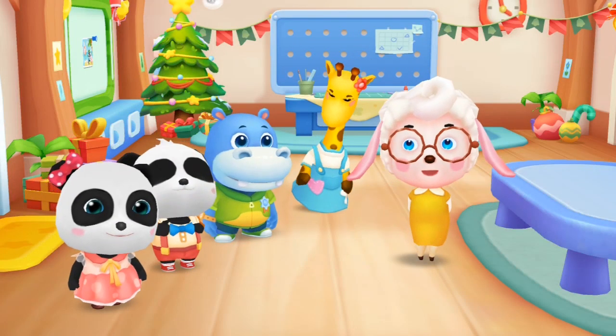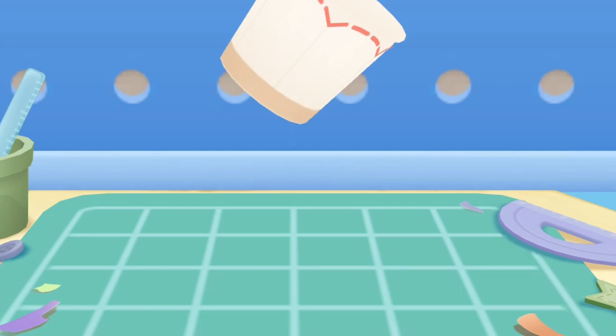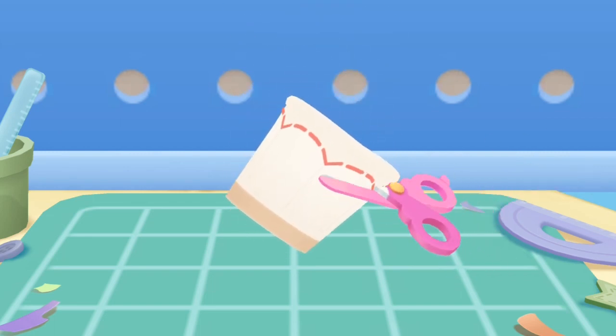Now it's time to make a craft. Let's make a little windmill! Hooray! Hand crafting time! First, cut out the decorative border for the paper cup.